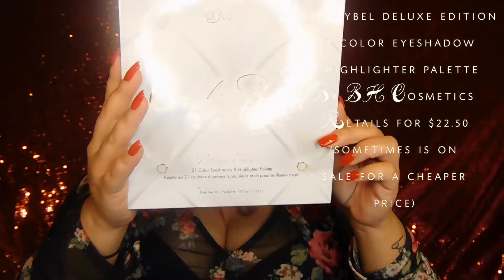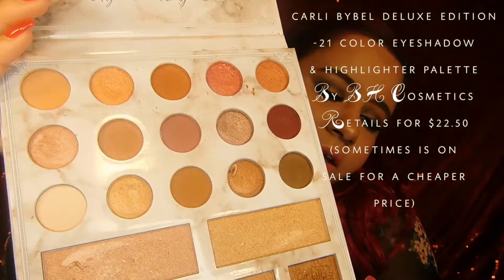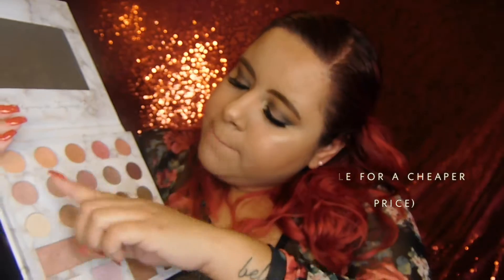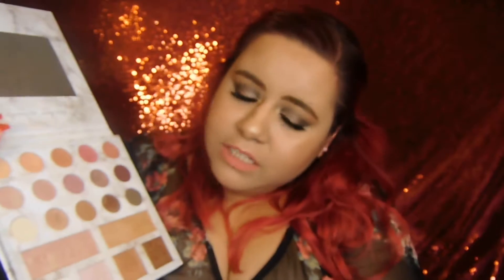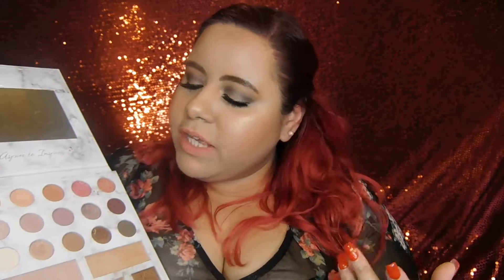The last two palettes are from BH Cosmetics. The first one is the Carli Bybel Deluxe Edition palette. I don't want to tilt it too much because one of the eyeshadows is loose — I dropped it and one popped out but didn't break. That's what the inside looks like. It has mattes and shimmers, and then there are highlighters which I tend to use as shimmer eyeshadows. All the shimmer eyeshadows are really pretty. I like how this edition has more selections and more highlighters, and it has a mirror too.